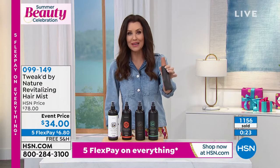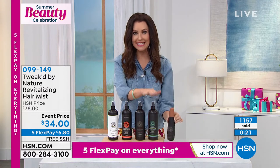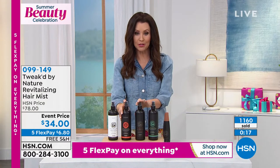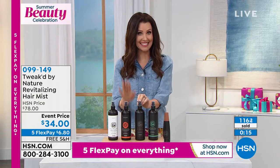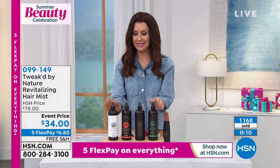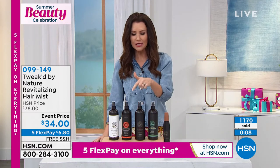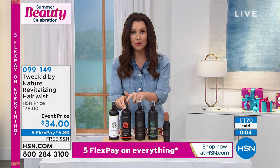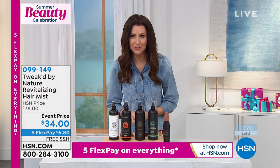It's silly — because the six-ounce is $29.50, but you're getting 16 ounces for just about $5 more. This is a great opportunity and we're shipping it to you for free. Today for our special beauty event it's on five interest-free payments of $6.80. Item number 099149. Not only will you love this revitalizing mist — you will love your hair when you use it.